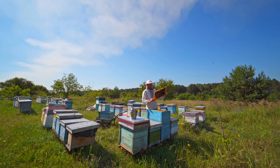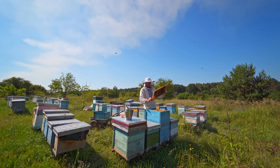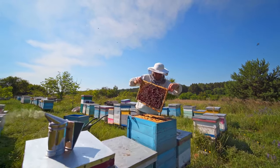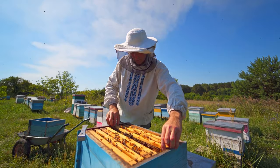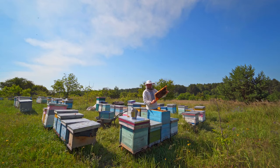We are Beekeeping Trove, your guide into the enchanting world of apiculture. Join us on this exploration into the Secrets of the Hive, as we embark on a journey to decode the hidden lives of worker bees, unraveling the mysteries and marvels that unfold within these buzzing bastions of biodiversity.